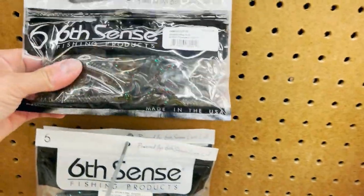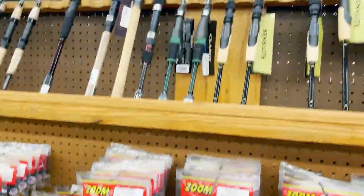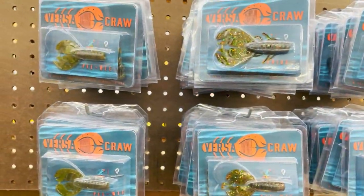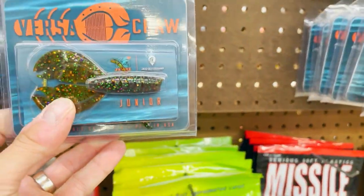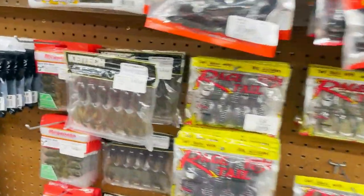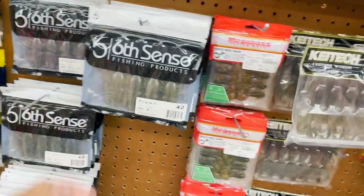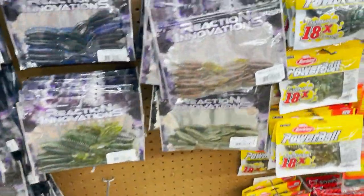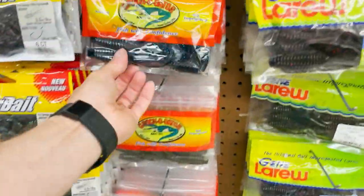There's some Six Cents topwater. We used frogs before — have you ever ran a rage frog? Yeah. Versa Craws — never seen these before. Reaction Innovations, of course you got Beavers, Sweet Beavers, Man Bear Pigs. Kytex, prawns, propagators.